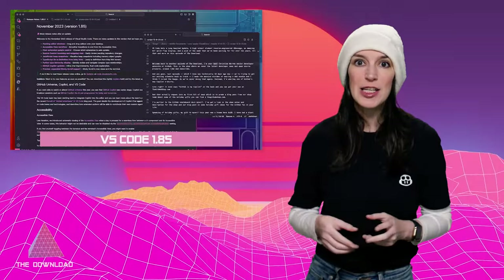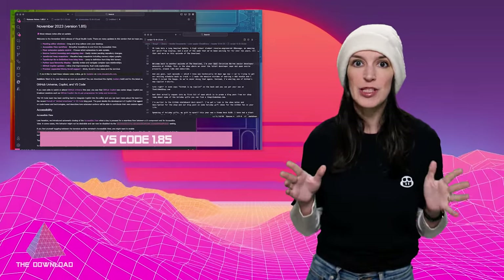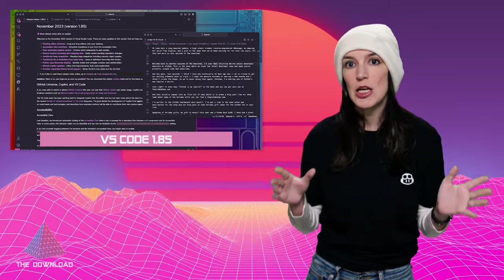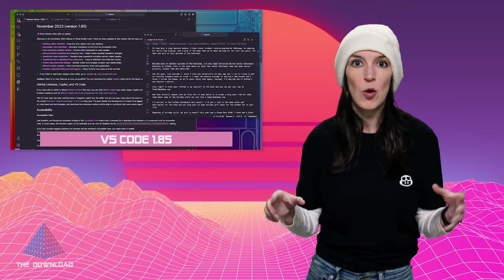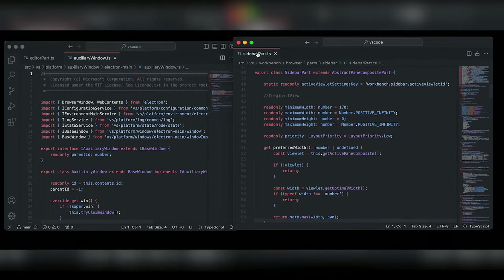VS Code got a huge update — the final one for 2023 — that brings one of the most heavily requested features to VS Code: floating editor support. You can now move editors out of the main window and into their own window, but without all the other Chrome. This is really great for people who have multiple monitors or who just want to move things around. This feature has been in beta for a little bit, and there's a GitHub issue linked below if you've got any problems. I wrote this very script in a floating window, and I'm a huge fan.